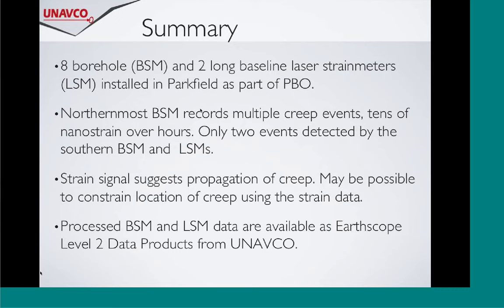We have eight borehole strainmeters and two long baseline strainmeters installed in Parkfield as part of the Plate Boundary Observatory. The northernmost strainmeters record multiple creep events - tens of nanostrains over hours - many times over the years. In contrast, the southern strainmeters have only recorded two events in five years. The strain signals suggest propagation of creep, and if you look carefully at this data, you might be able to constrain the location of the creep. Both the borehole and long baseline strainmeter data are available as EarthScope level two data products from UNAVCO.